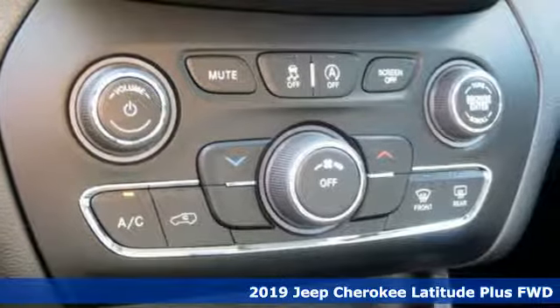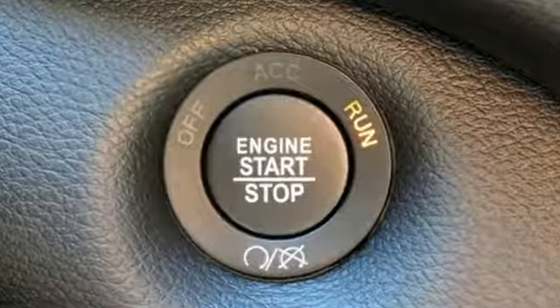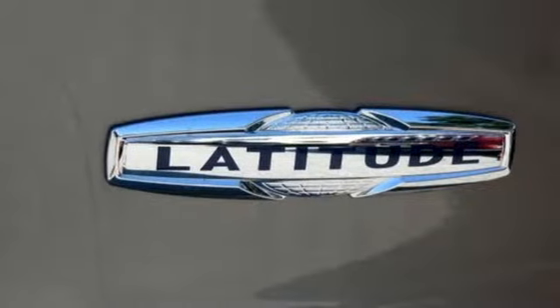Streaming audio, power heated mirrors, manual tilting steering column, configurable instrument gauges, doors and push button start proximity key.